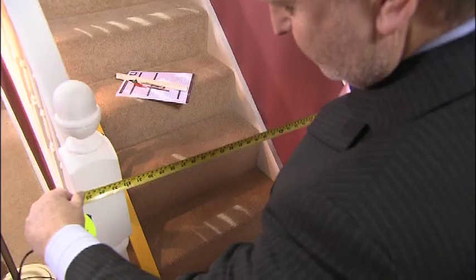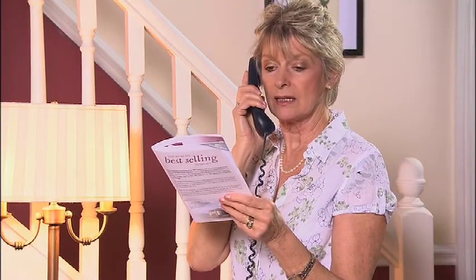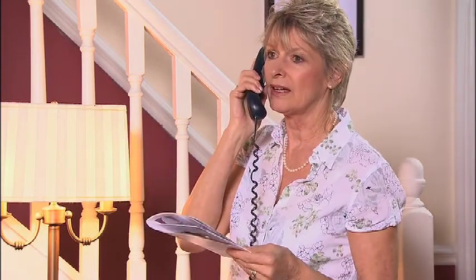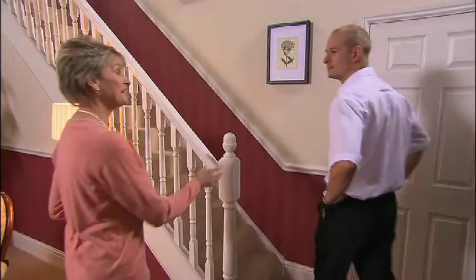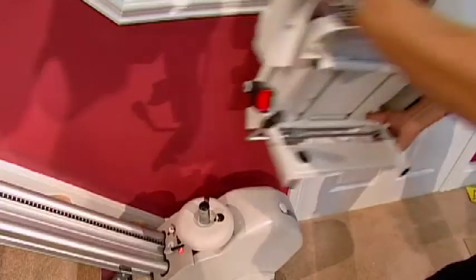If you decide that you're interested in having a stairlift, contact Acorn — it couldn't be easier. We'll talk you through the details, arrange for an Acorn representative to measure for you, and give you a guaranteed quote with no obligation whatsoever. Simply contact Acorn on our toll-free number and we'll take it from there. Acorn ships all over North America from our regional distribution centers in the United States and Canada straight to your door. Occasionally a stairway presents a challenge, but Acorn is used to all kinds of stairway configurations and can usually supply a solution. You'll be surprised just how quick, clean, and simple the whole process is.